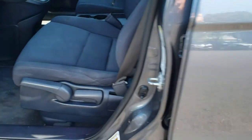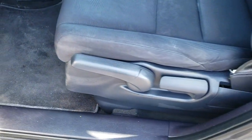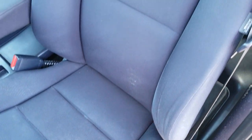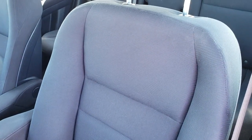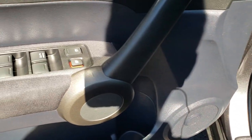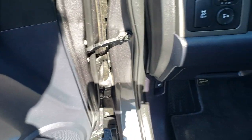Inside, the LX package gives you the black cloth interior. You have the driver's seat height adjuster and side curtain airbags. There are no rips or tears on these seats. It comes with factory floor mats throughout, power windows, power locks, and power mirrors, and stability control.